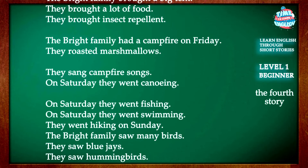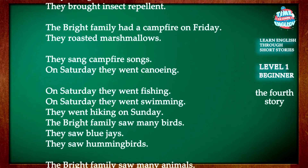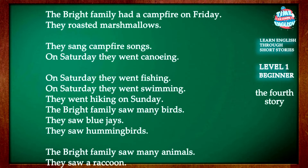On Saturday, they went canoeing. They also went fishing and swimming.